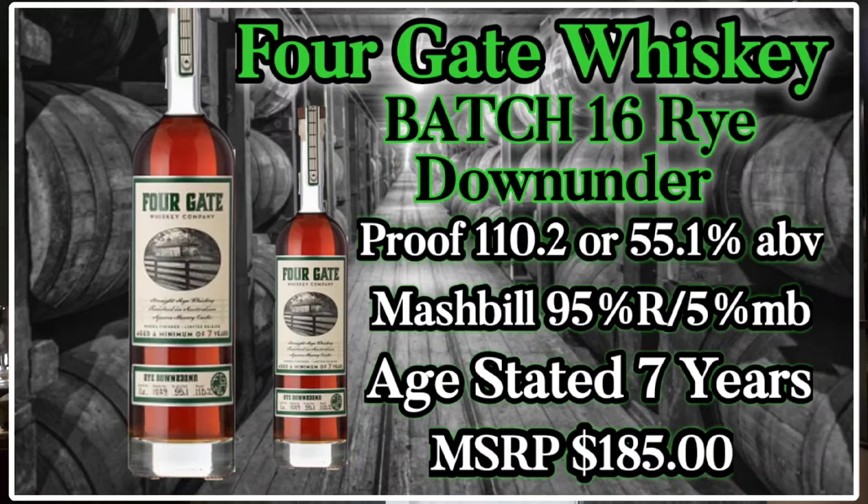Considering it's Australia — Down Under — what exactly is this? This is coming in at 110.2 proof, or 55.1 ABV. The mash bill is MGP 95/5 rye and malted barley. It is age-stated as a minimum of seven years, and the MSRP comes in right around $185. This is finished in an Australian Apera sherry cask — somewhere between an Oloroso and a PX — so not super earthy, not super sweet, kind of a combination of both.